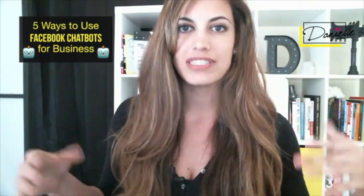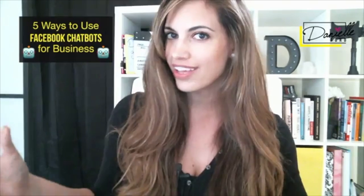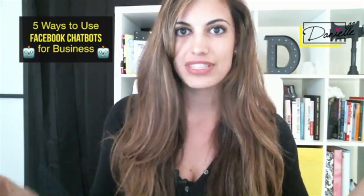I wanted to take a few minutes to discuss Facebook chatbots. You may have been hearing about them because all the marketers are pretty much losing their minds over Facebook chatbots, but a lot of small business owners don't necessarily know what they are. So I want to break down exactly what this really cool new technology is and how a small business owner, solopreneur, or do-it-yourselfer could apply this to their business.